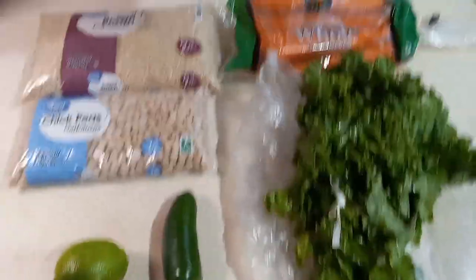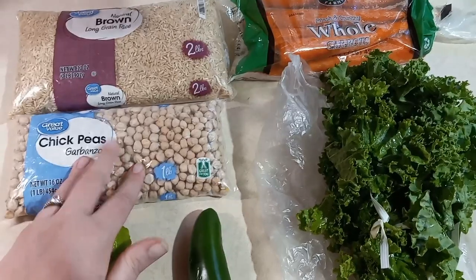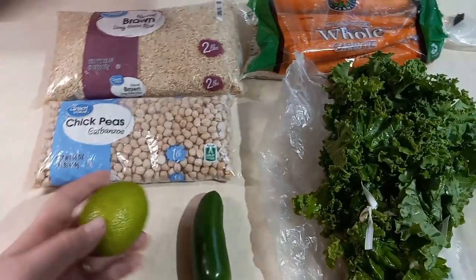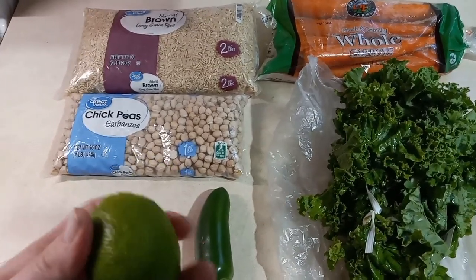Here's a look at everything that we got. I'm going to leave a full list with prices in the description box for y'all. I'm also going to type out all the recipes unless it was a recipe that I got from offline, in which case I will link it.